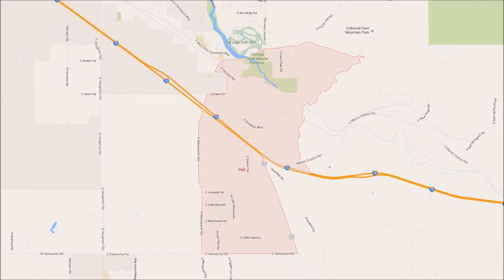Vail, Arizona is located off of exit 279 on I-10, and there are a couple different areas of Vail. One of them you can get to off of exit 279 or the next exit down, which is the Houghton exit. If you take exit 273, you can follow that road all the way to the bottom of Houghton and Saurita Road, and that is the Corona de Tucson area of Vail.